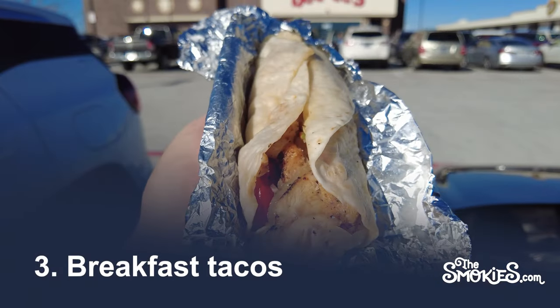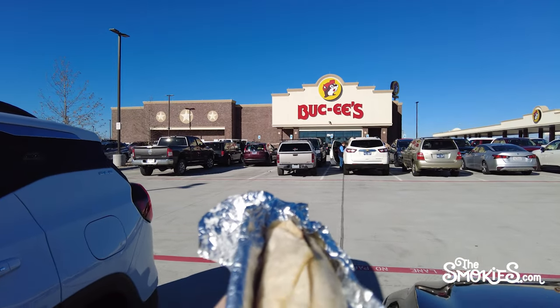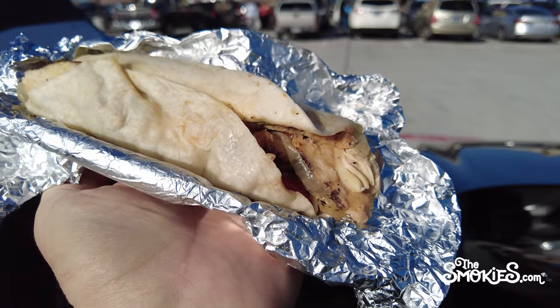Number 3: Breakfast Tacos. Buc-ee's has a variety of breakfast tacos, however we think it drifts closer to the realm of burritos. But we're not going to quibble over technicalities.